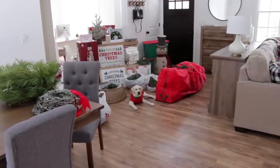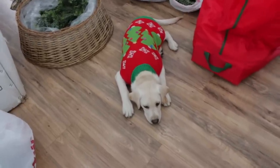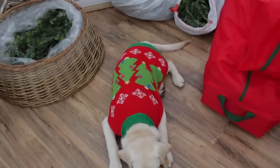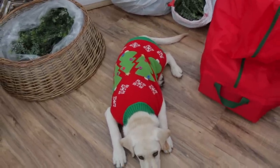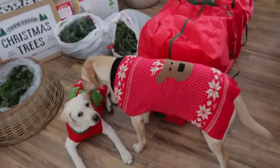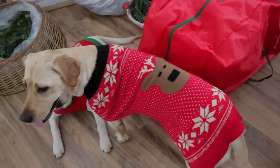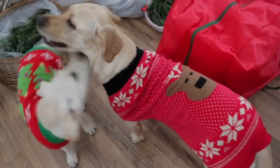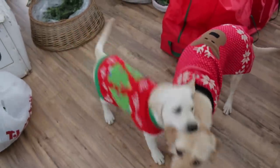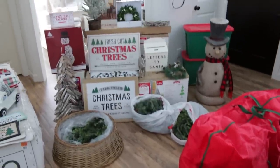The pups are here wearing their little Christmas sweaters - they look so cute! Here is Winnie's little sweater - look how adorable this is. I love this one so much, this one is from Target quite a few years ago. And then here is Madison, she has this little reindeer one. I think this one is from Menards, we bought this one last year or the year before. Look how cute they look in their little sweaters, all festive and ready to start decorating.